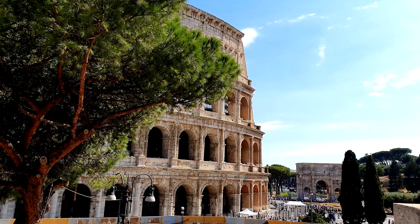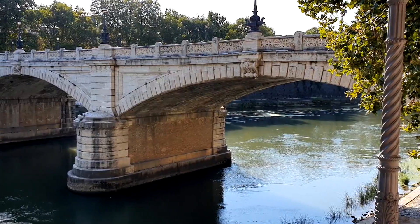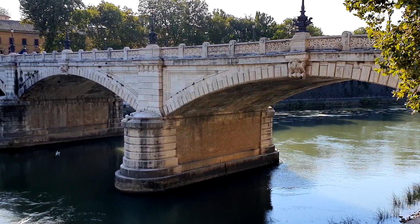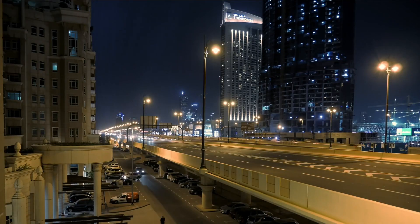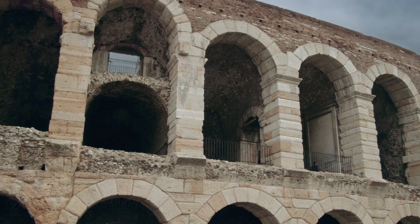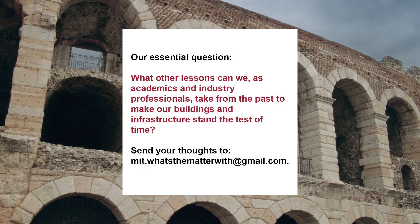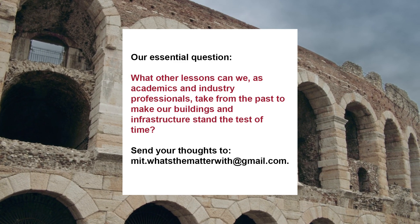So there you have it. Admir, in addition to researchers across MIT and other institutions, has offered us a valuable look into the properties that made ancient Roman concrete so durable. This self-healing mechanism, if successfully employed in modern mixes, could offer a new avenue for making concrete more sustainable and resilient. As usual, we will end with an open-ended question: what other lessons can we, as academics and industry professionals, take from the past to make our buildings and infrastructure stand the test of time?